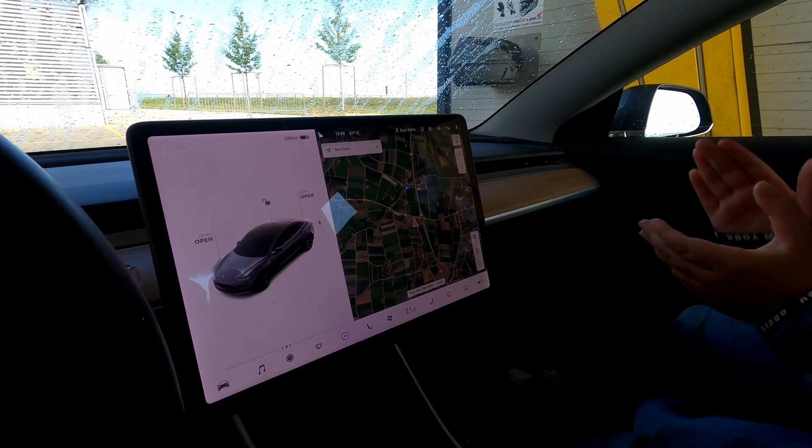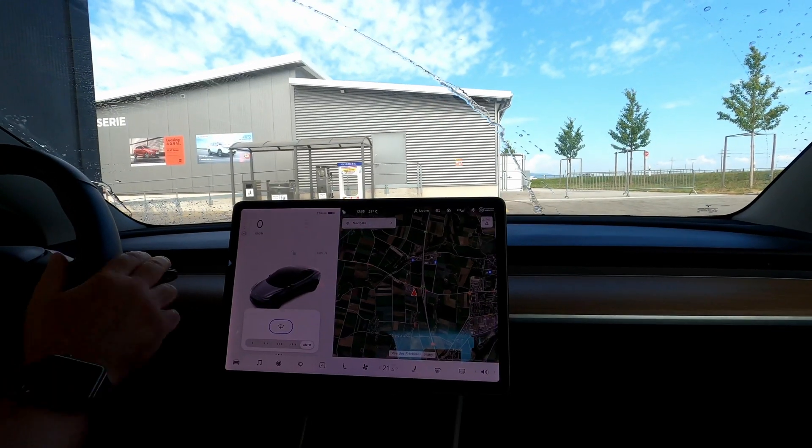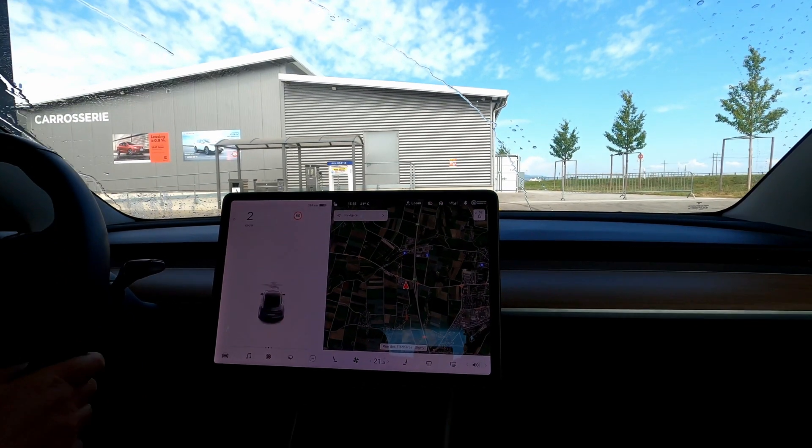We're cleaning the windshield quickly and we're done.